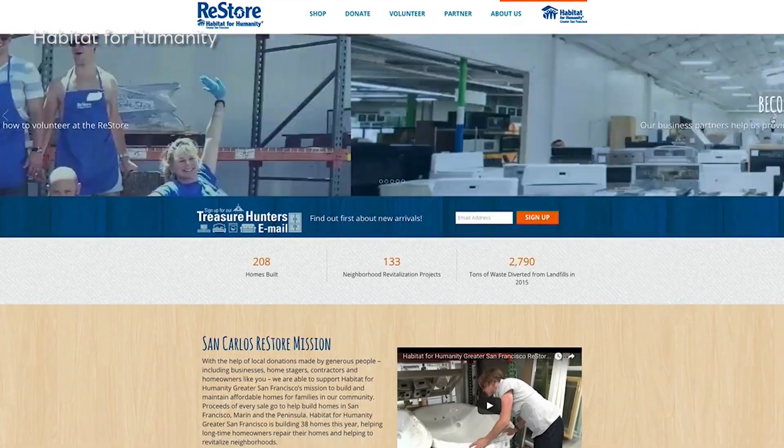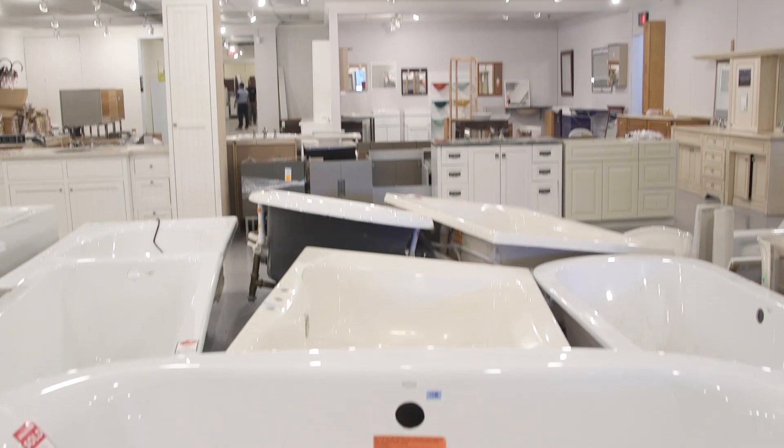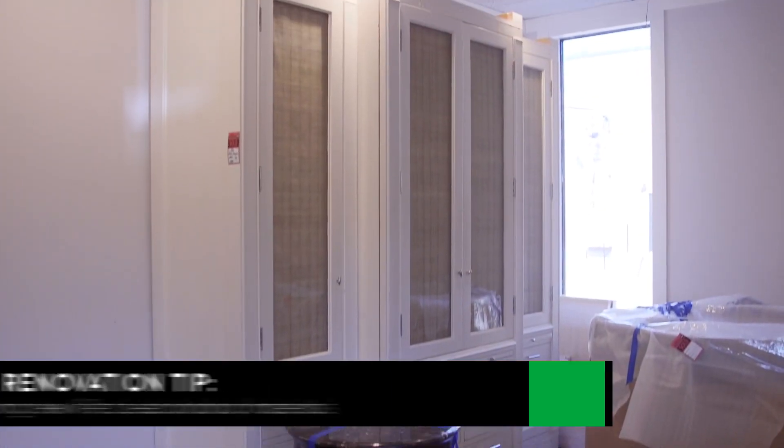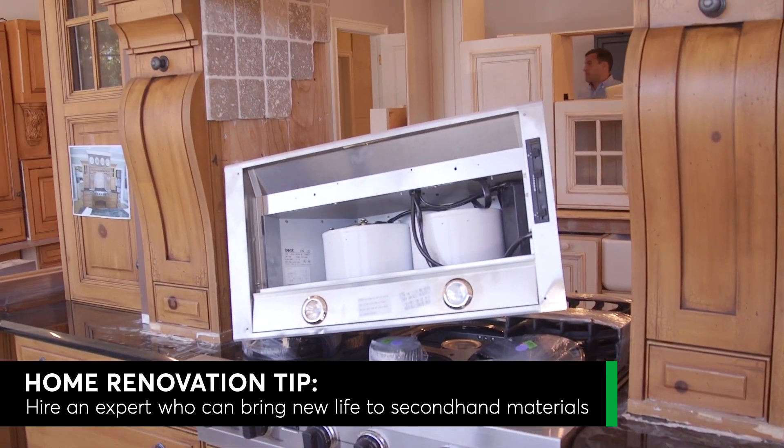Habitat for Humanity Restores with locations nationwide are another source of second-hand goods. Or search for local salvage shops in your area. And you need to have a vision, since even top-quality products will need some TLC. If you don't have that vision yourself, find a designer who's used to breathing new life into second-hand materials.